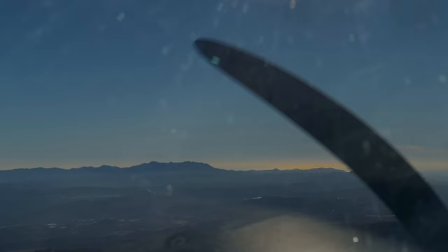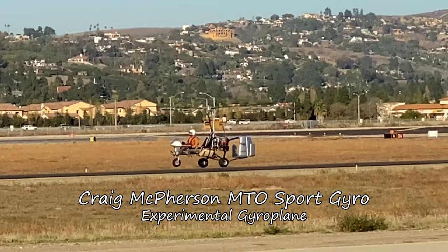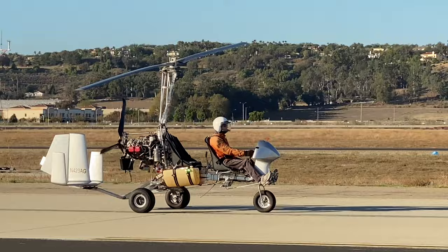We've just arrived back at Camarillo when this gyroplane comes along. It's fascinating but seems kind of barebones — this particular gyro doesn't have its body panels installed, but seems to fly just fine without them. It looks like an awful lot of fun, and being all exposed like that might take some getting used to.